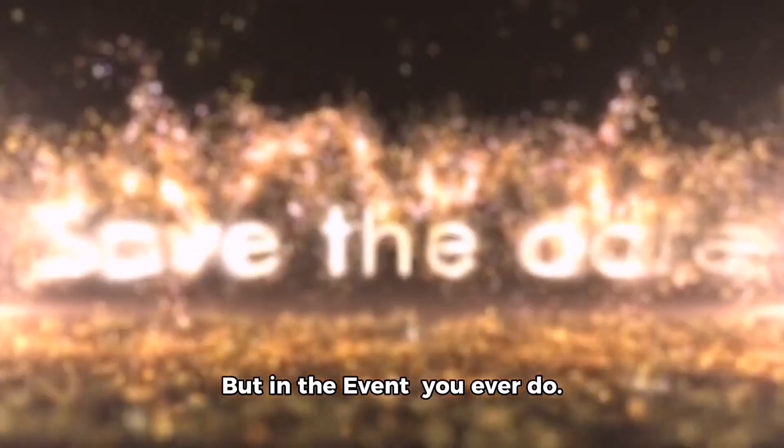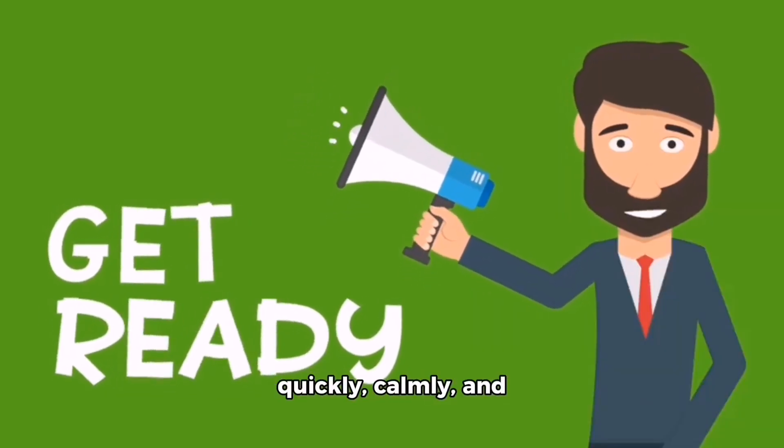Now stay safe out there. Like and subscribe to our channel so you won't miss any more important content like this.